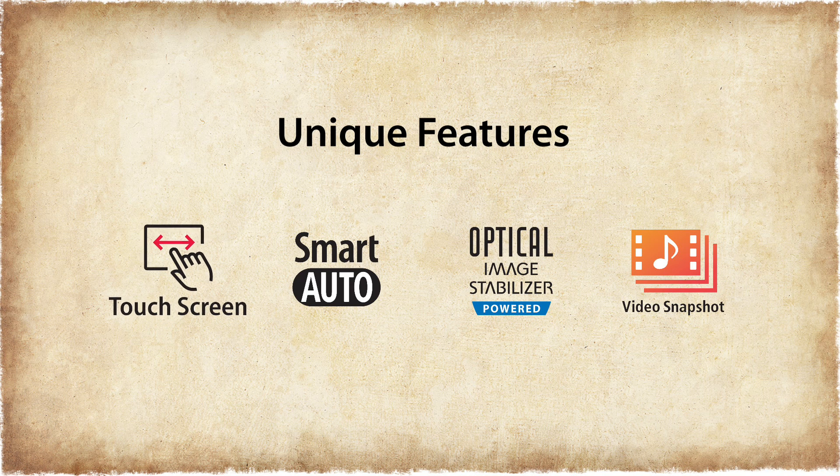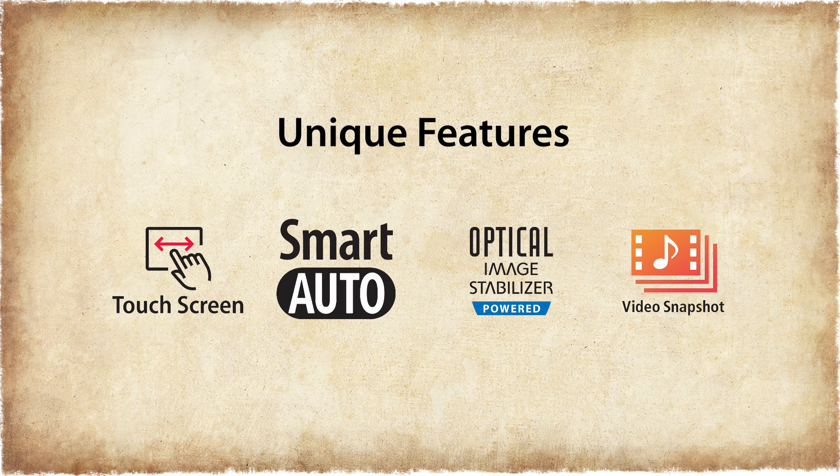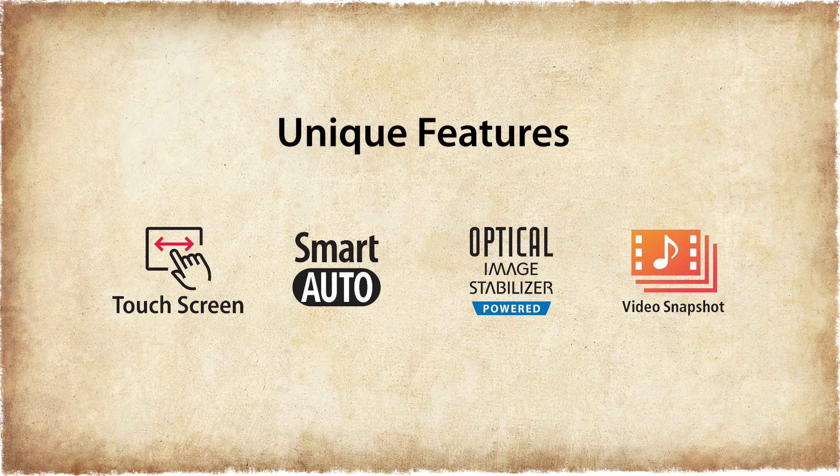Features like the user-friendly touchscreen, effortless smart auto, powered image stabilizer, and a further improved video snapshot.